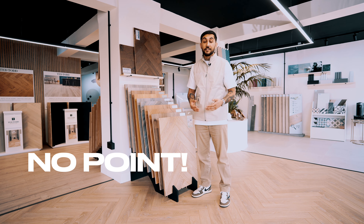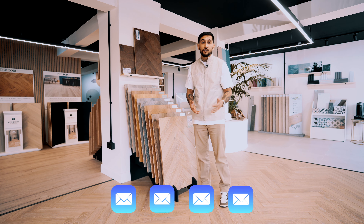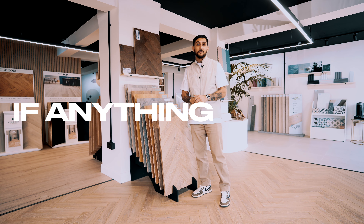You might have also noticed we have no price stickers on any of these products. The reason for that is there's absolutely no point — literally every week, sometimes a few times per week, we get emails from suppliers and factories talking about price increases. It's insane. I'm still waiting for anything to go down.